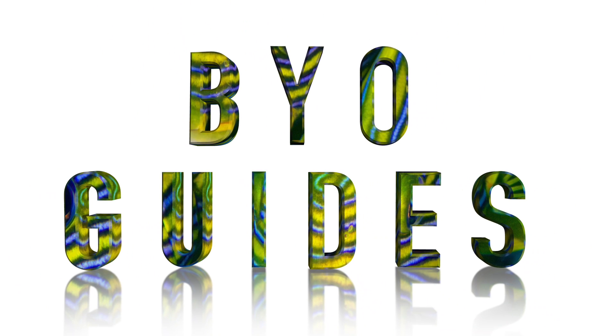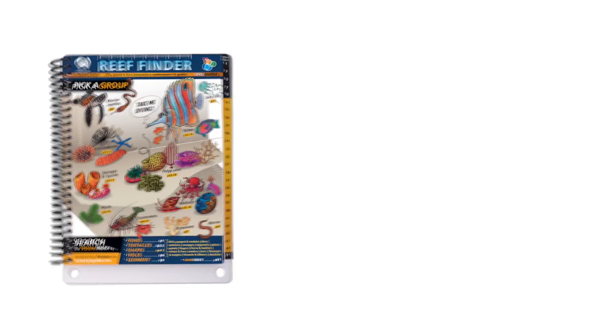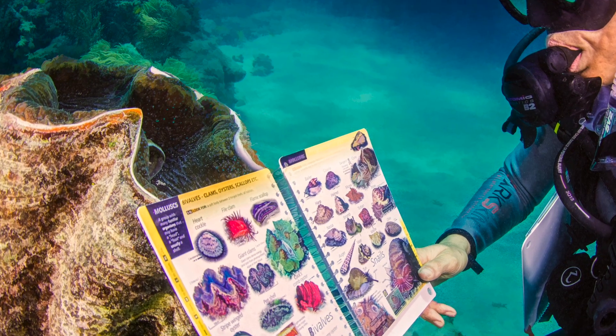Welcome to BYO Guides, home to the Finder Guide Series. Today I want to show you the Reef Finder, the world's first comprehensive ID guide that you can actually take underwater.